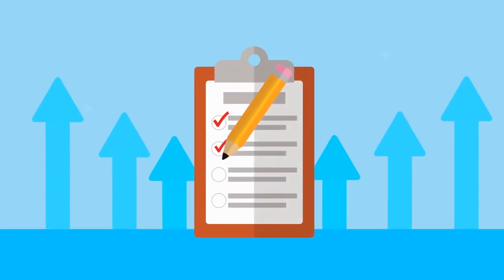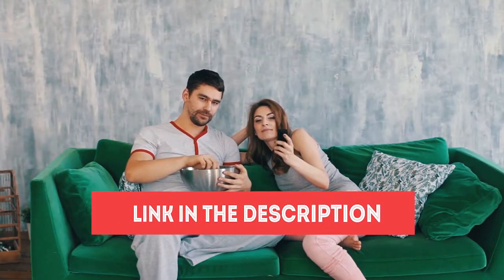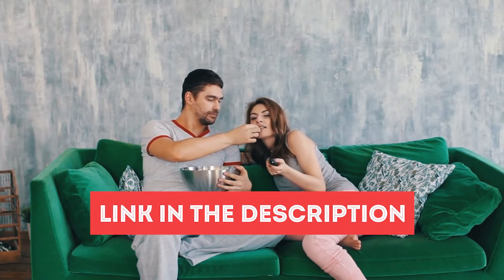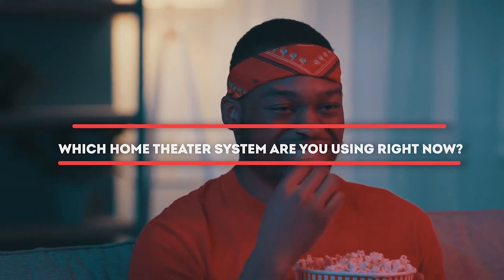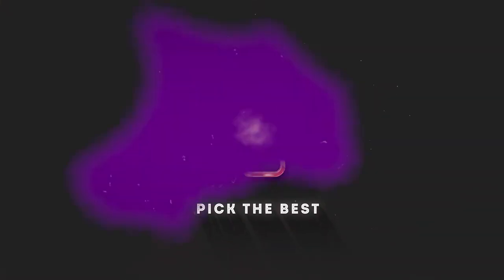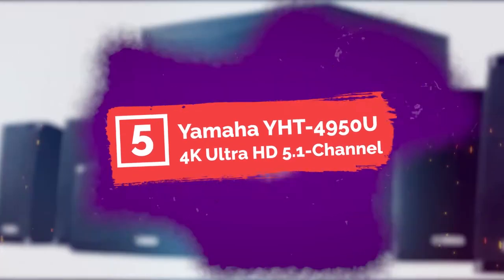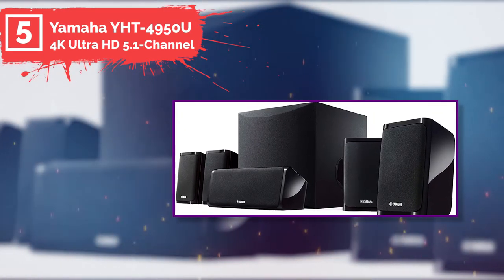To see the best prices and find out more information about the home theater systems, you can check out the link in the description box below. Before we start, I have a question for you: which home theater system are you using right now? Let me know in the comments below. Number five: Yamaha YHD4950U 4K Ultra HD 5.1 channel.